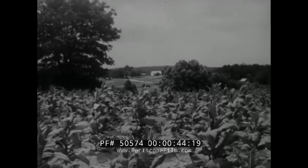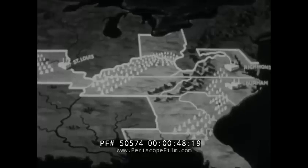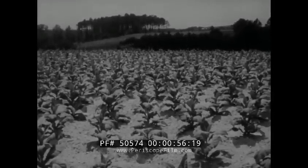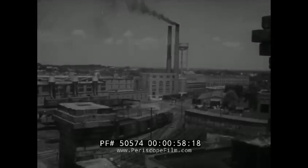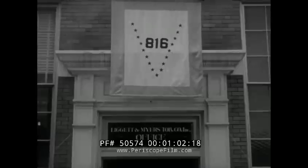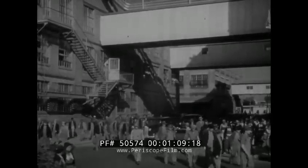Tobacco Land USA is that picturesque and historic region of the U.S. Southland where grow the milder, better tasting cigarette tobaccos which have made the name Chesterfield synonymous with American smoking pleasure. In the heart of Tobacco Land at Durham, North Carolina are the principal factories and warehouses of the Liggett and Myers Tobacco Company, today running at top speed to meet an enormously increased demand for Chesterfield.